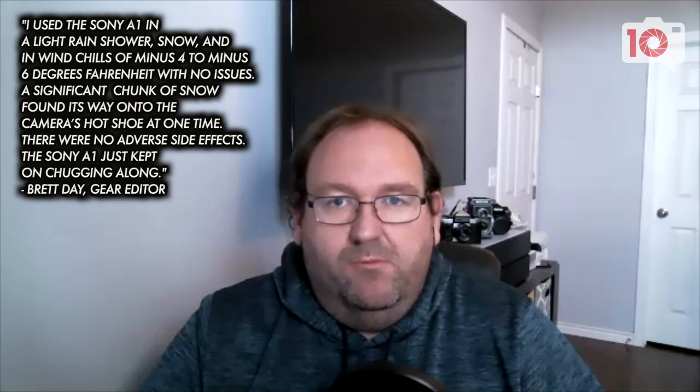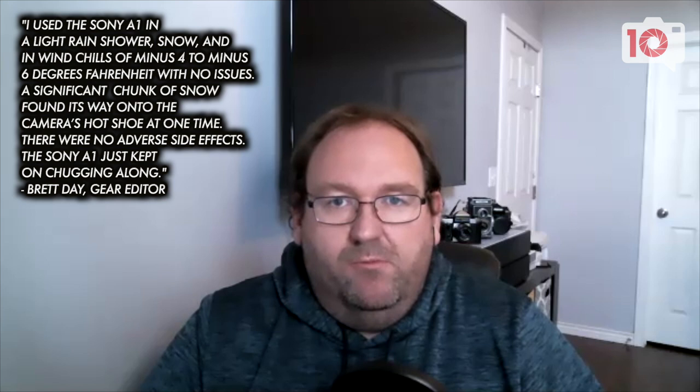So talk to us about the build quality. We've always had problems with Sony sensors getting pretty dirty. Were you seeing that at all with this? Absolutely not. When the A7S III came out, Sony improved the build quality and the sealing, and that has transferred over into the A1 as well. I used this camera out in various conditions — snow, rain, blowing winds — and after a week of use, there's zero dust on the sensor. It's really impressive.